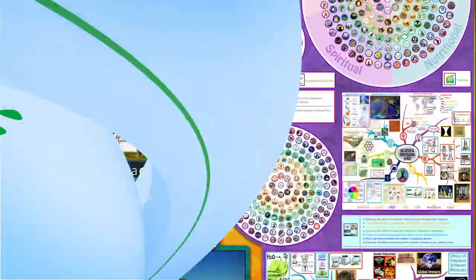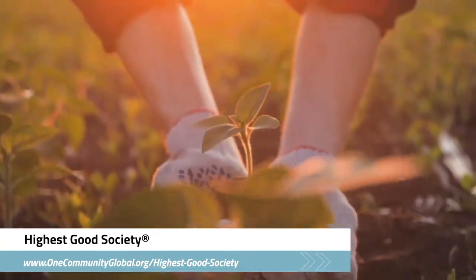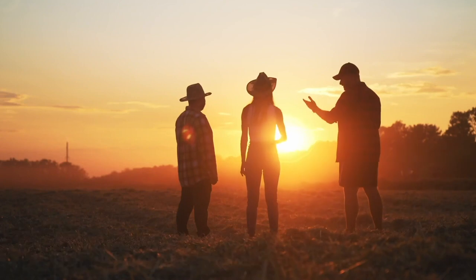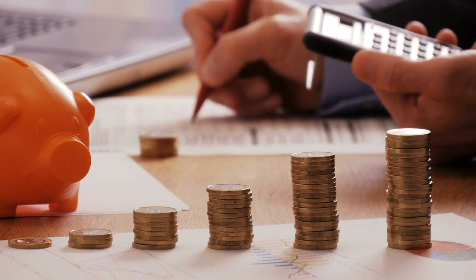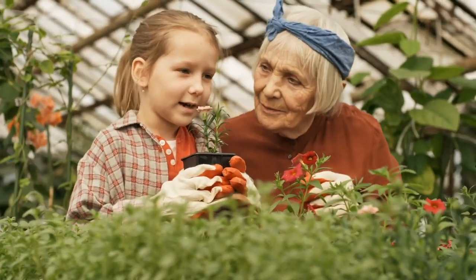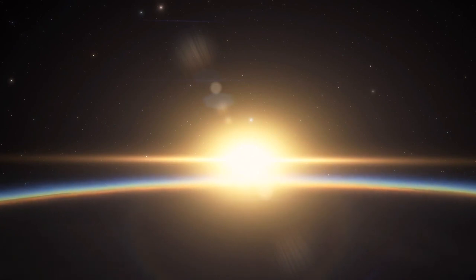The One Community approach to highest good society is globally focused, individually enriching, cooperative and collaborative, includes a highest good network and applications, four different economic models, and combines fulfilled living and true earth stewardship for the benefit of all people and all life on this planet.